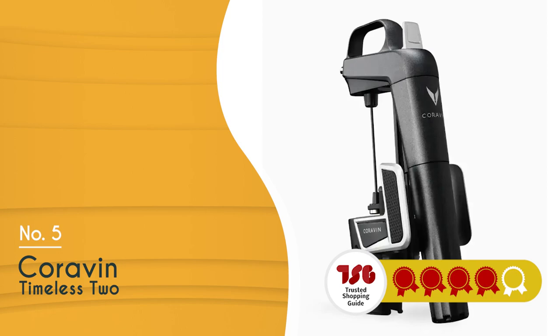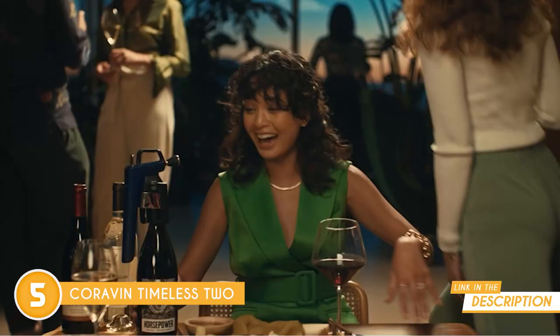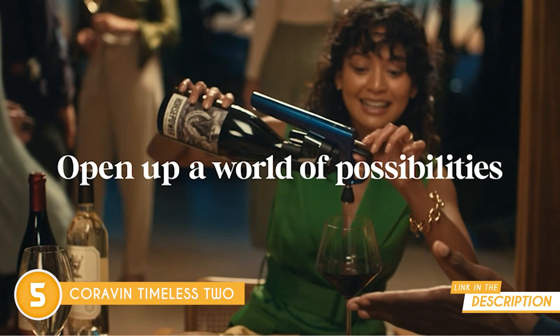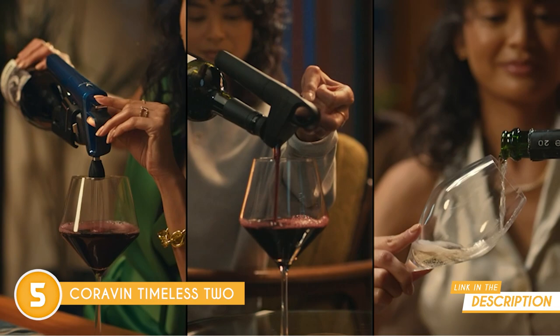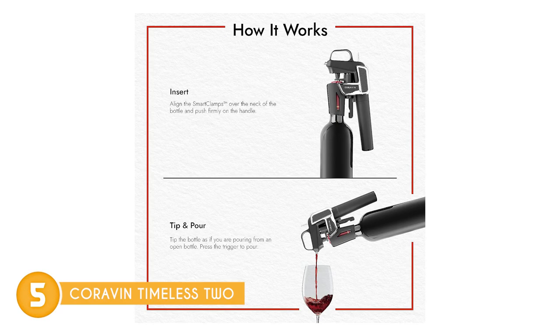The fifth wine opener on our list is the Coravin Timeless 2, which TrustedShoppingEye.com has awarded a 4-badge rating. If you're ready to redefine your wine experience, the Coravin Timeless 2 is here to raise the bar one pour at a time. Imagine having the power to savor your favorite wines on your terms without worrying about pulling out the cork. This wine opener makes it possible, and we're going to tell you it's a true revolution.